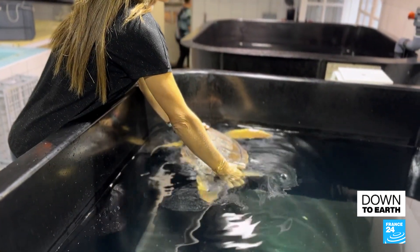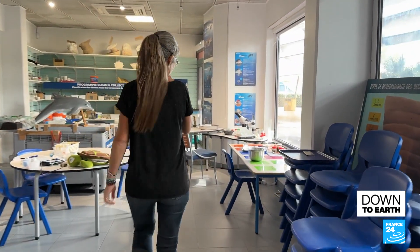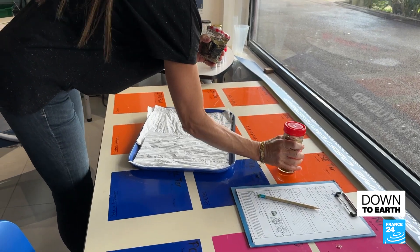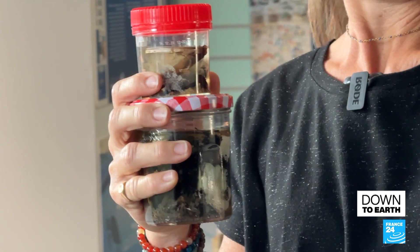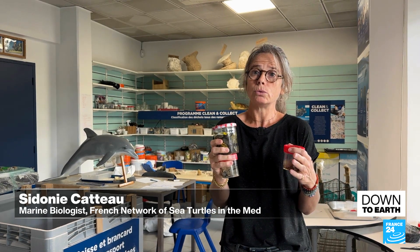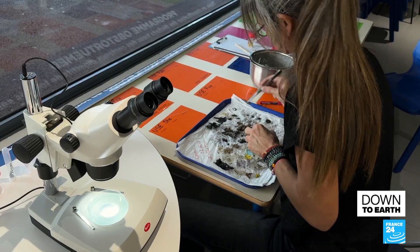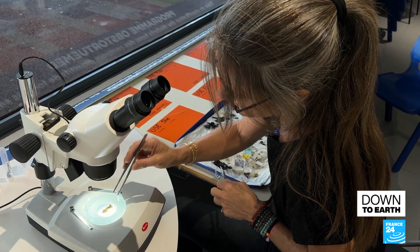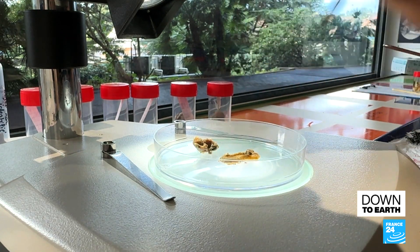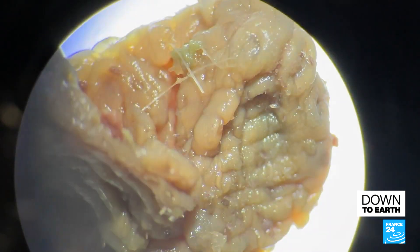Part of the center's mission is to identify threats to turtle populations. Autopsies of those that didn't make it can provide clues, as sea turtles act as biological indicators of environmental health. Whatever is found in their stomachs tells us about pollution levels — for every single turtle analyzed, plastic waste has been found. But there are signs of progress: ever since plastic straws were banned, fewer have been found in their stomachs.